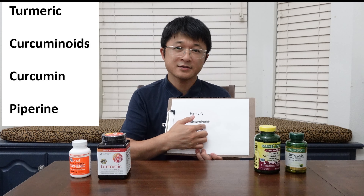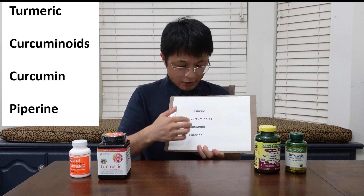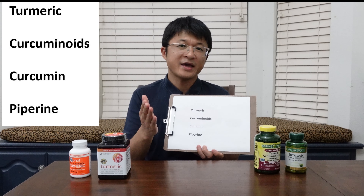Hello everyone, today I'll talk about turmeric supplements. I'll go through the labels of these products and let you know exactly what you're paying for and avoid paying extra money for cheap additives.